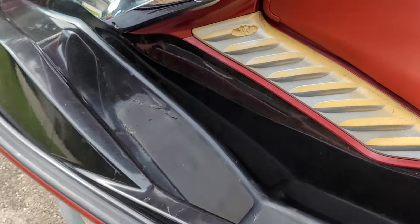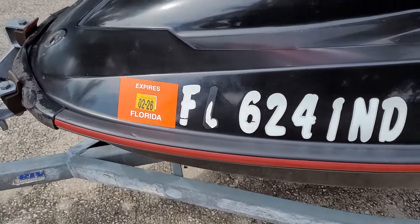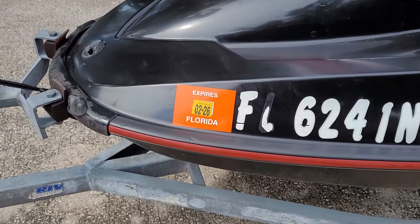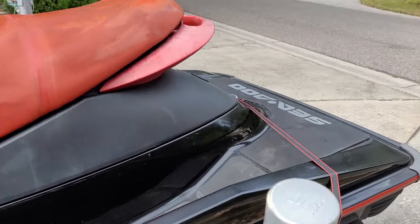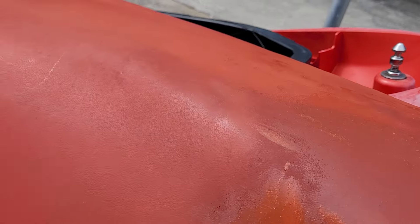It's a 2006, it's been sitting in some Florida sun, but it's still legal — still registered. I could take it out and drive it right now if I wanted to. We might just do that, might just give it a little test right here.